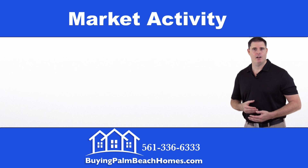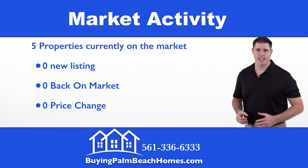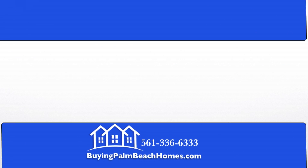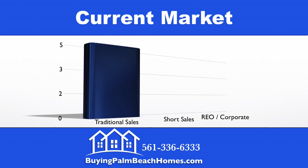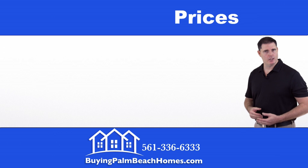We're going to take a look at the market activity on the currently listed properties. There has been no new activity within the last 10 days. All five of the properties that are currently available to be purchased are traditional sales.